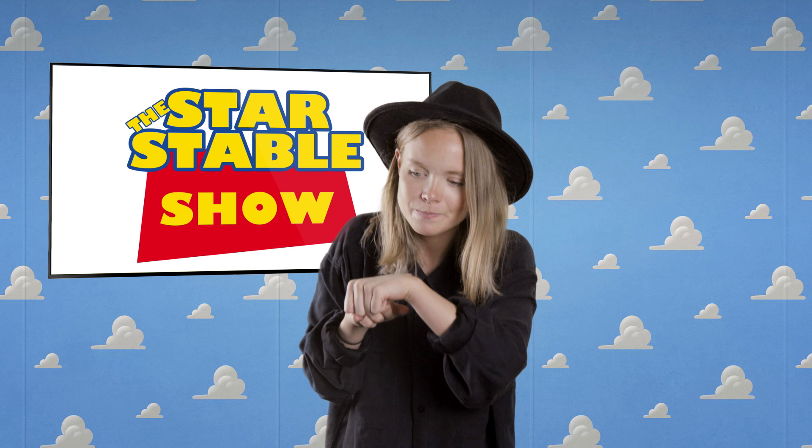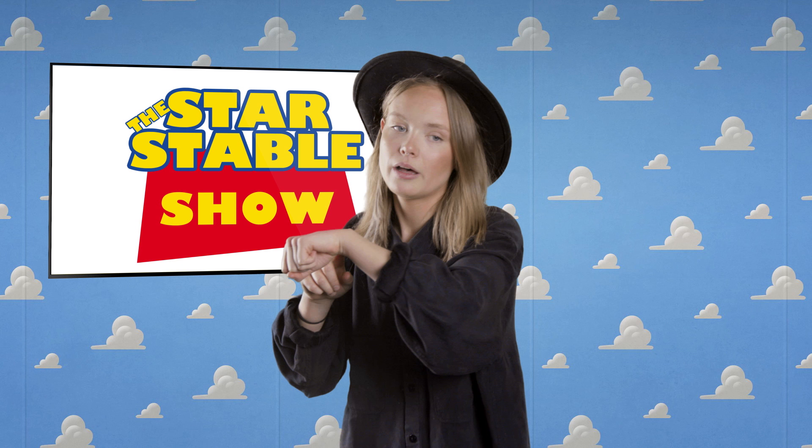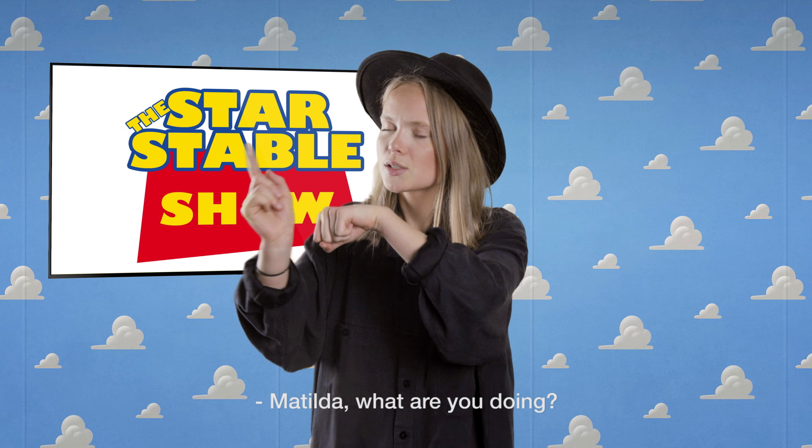Game news, season 2 episode 13. I seem to have landed on some strange planet. The terrain feels a bit unstable and there seems to be no sign of intelligent life at all. Matilda, what are you doing? Game news! To infinity and beyond!